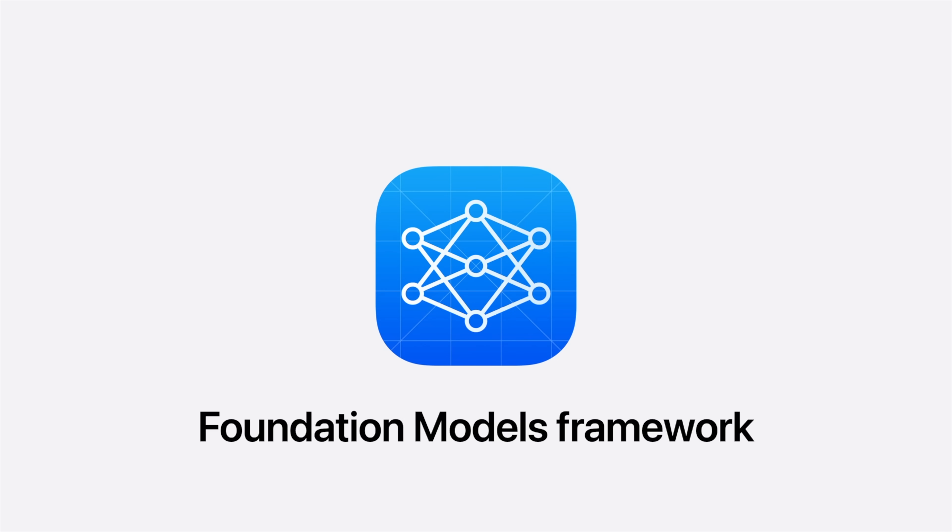Apple opened the keynote addressing the personalized Siri right off the bat, and then we didn't hear about semantic index or personalized Siri for the rest of the keynote. This work needed more time to reach their high-quality bar, and we'll hear more about it in the coming year. They also announced the Foundation Models Framework, which will allow developers access to on-device LLMs — meaning Apple Intelligence.